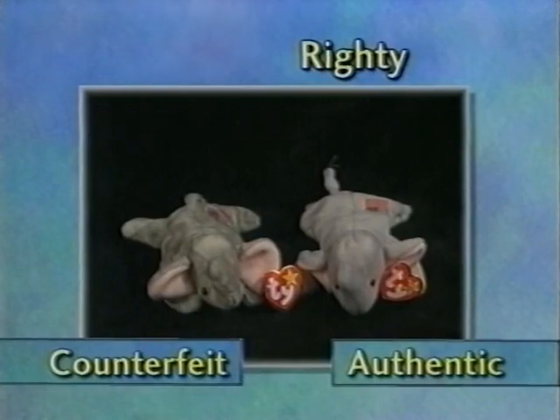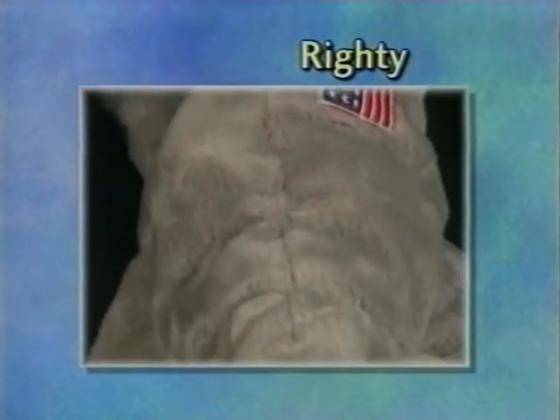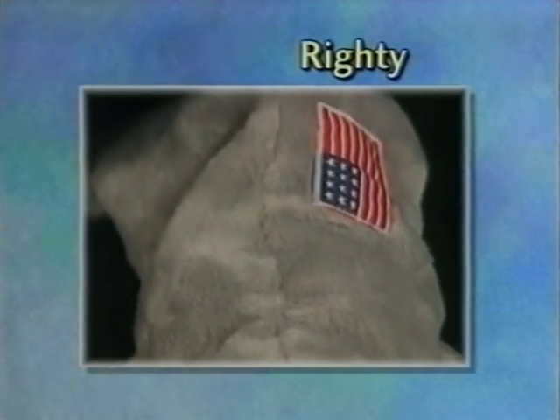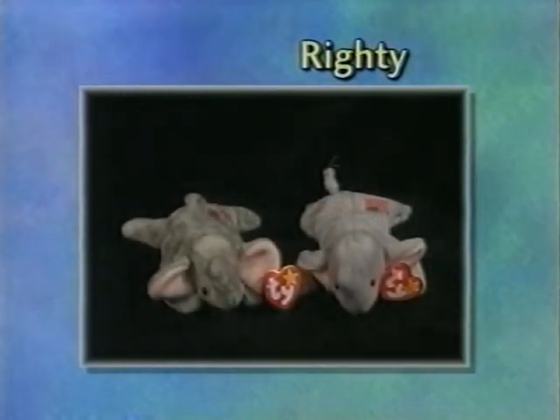Here we have Righty. Righty has one of the more obvious fabric faults of the counterfeits — his fabric is a lot fuzzier and shaggier, looking a little bit like a shag rug. He's a little darker gray. His eyes are more protrudent and a little bit larger. He also has the bad swing and bad tush tags.